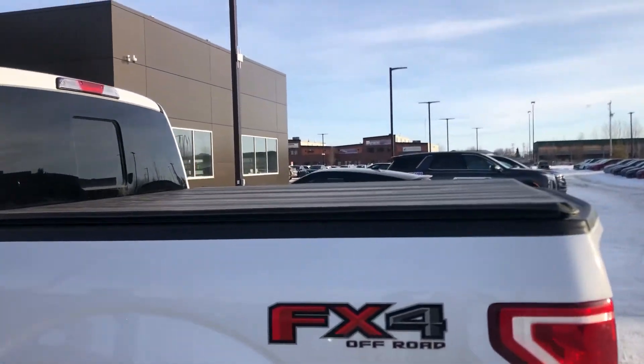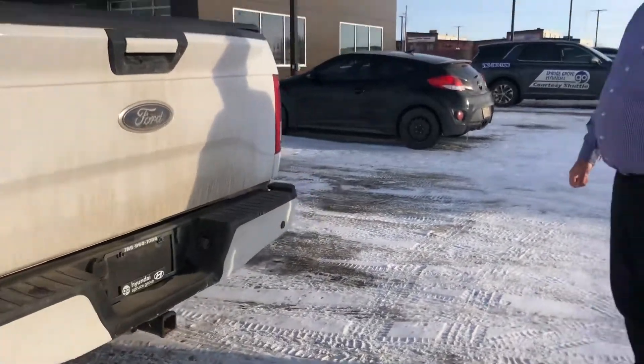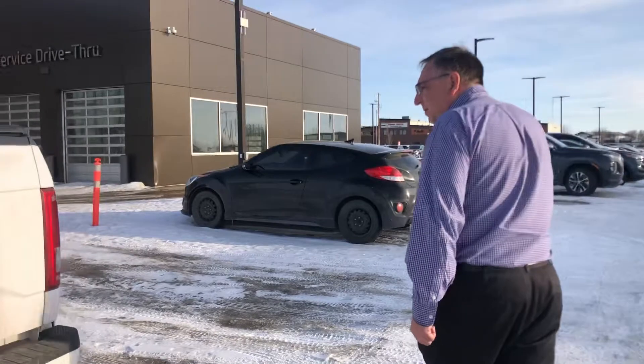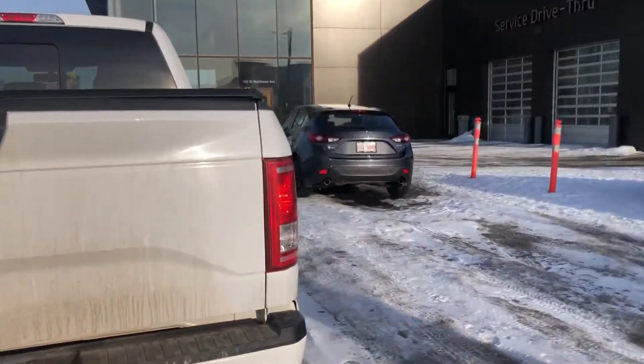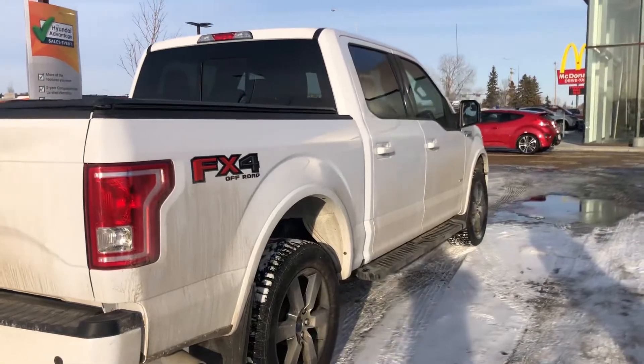It also has the trailer package. Not sure what the tow rating is on this one, but we can track that down. Beautiful truck when it's a little bit cleaner.